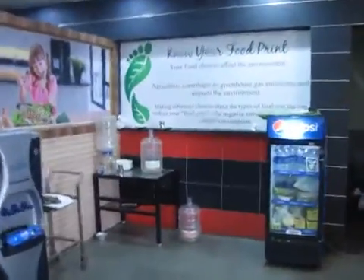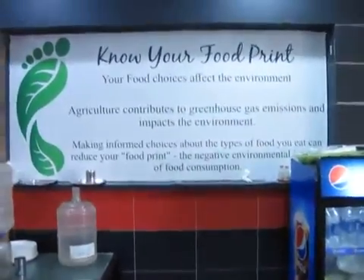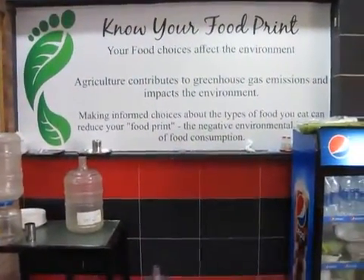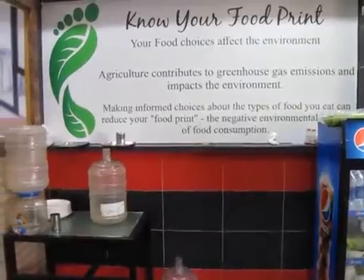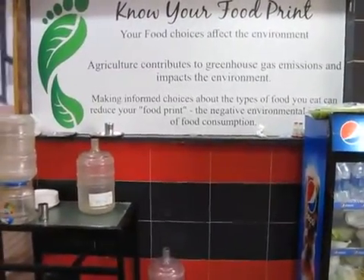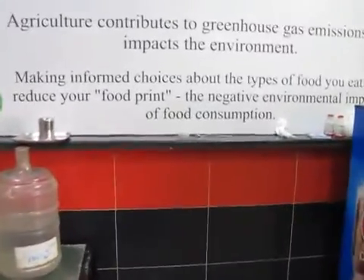As you can see, they have a nice concept. Your food choices affect the environment. Agriculture contributes to greenhouse gas emissions and impacts the environment. Making informed choices about the types of food you eat can reduce your food print — the negative environmental impact of food consumption.